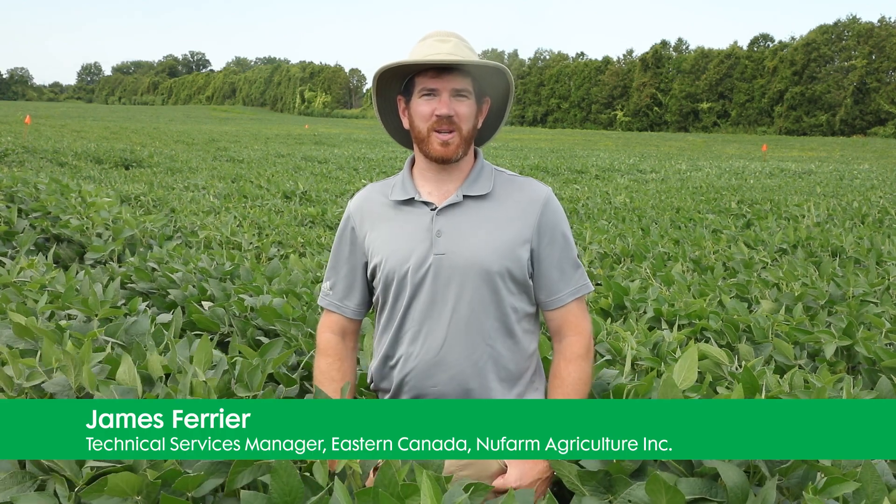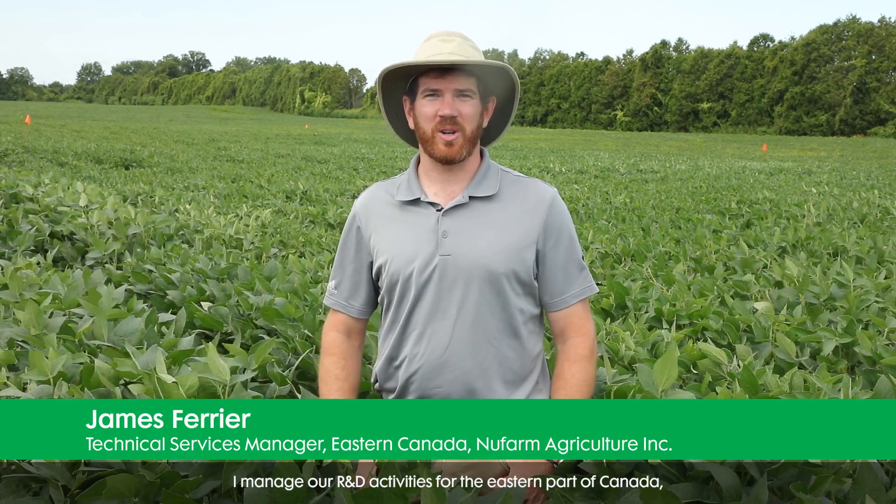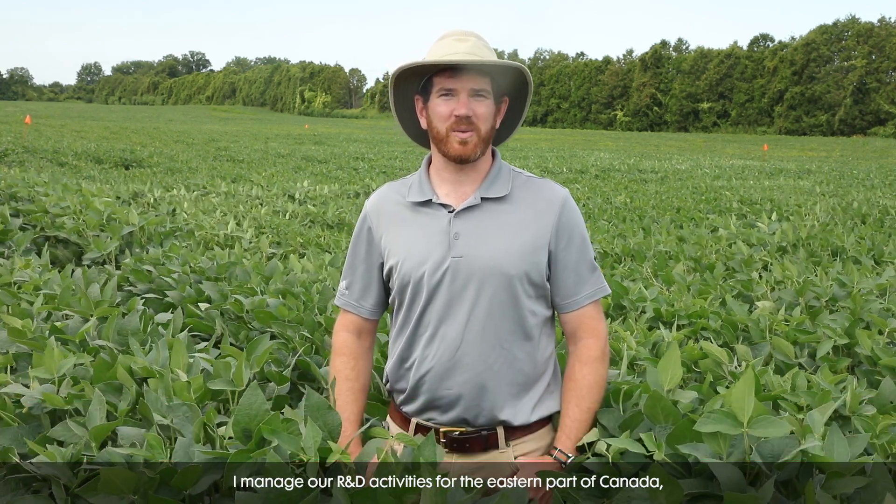I'm James Ferrier. I'm the Technical Services Manager at New Farm Agriculture. I manage our R&D activities for the eastern part of Canada and today we're in a soybean field in southwestern Ontario.